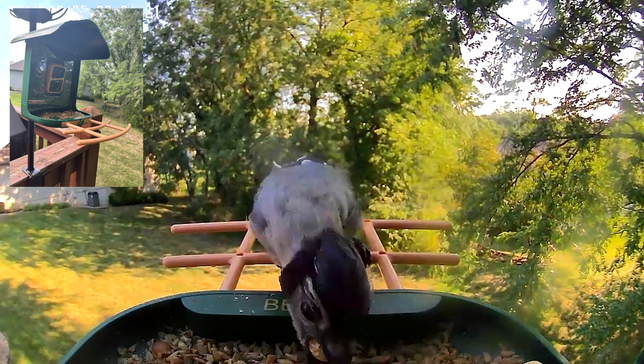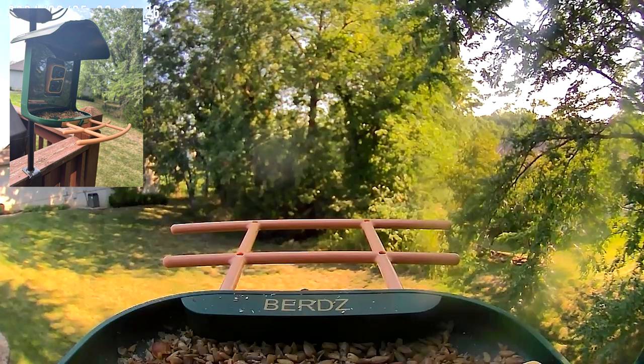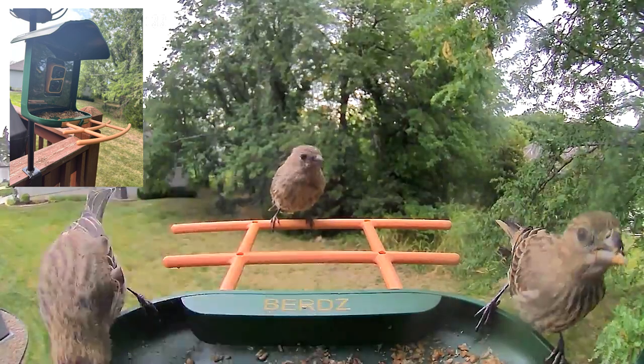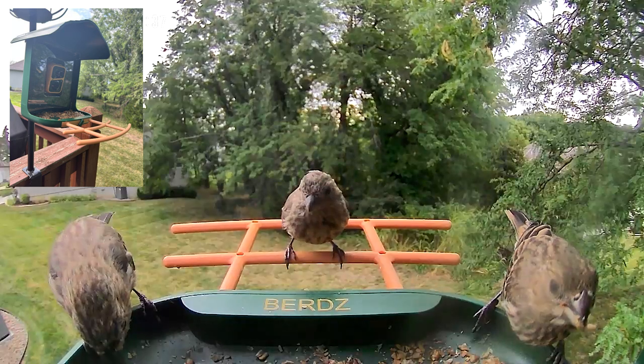There are some in-shell peanuts and he's trying to pick up another one — he's got one shoved in there and now he's got a second one. The blue jay has just flown off to store them somewhere. He does that repeatedly.